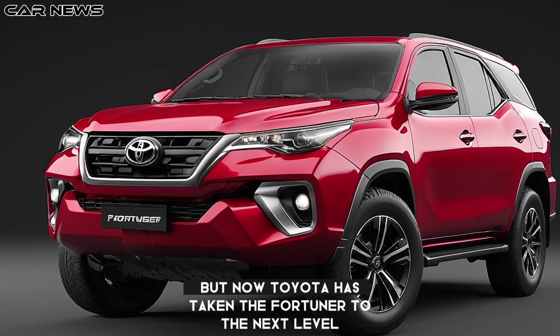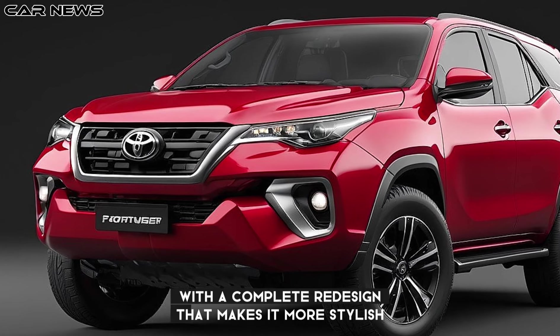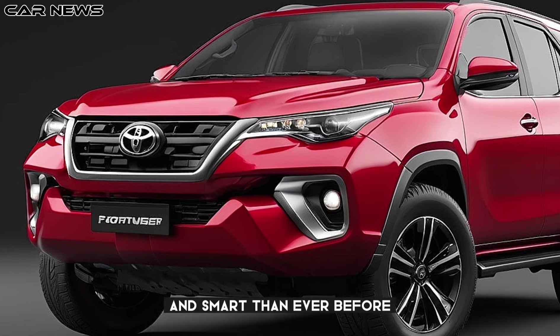But now, Toyota has taken the Fortuner to the next level, with a complete redesign that makes it more stylish, comfortable, and smart than ever before.